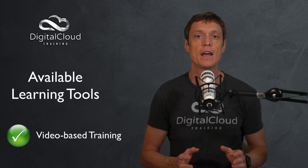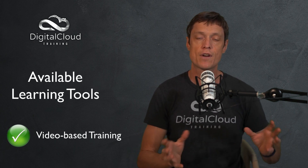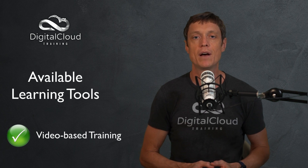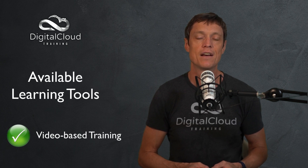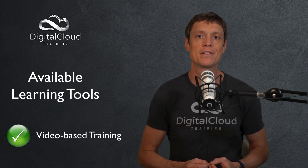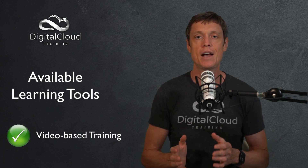Video-based training usually includes a combination of theory and some practical assignments as well. In our courses, we show you through the console how to actually create various solutions on AWS, and you have the opportunity to follow along with those hands-on lessons. That gives you great practical experience and helps you build your knowledge at both a theoretical and practical level.